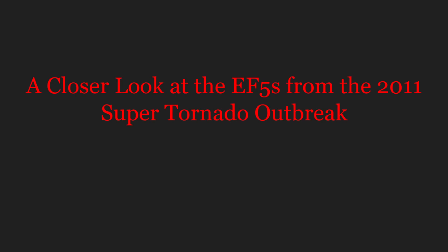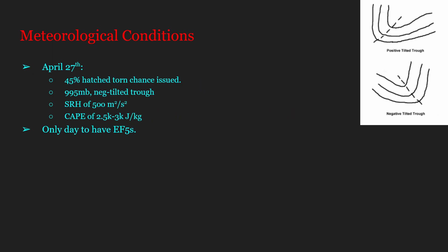This video is a supplement to the 2011 Super Outbreak video, though you don't need to watch that one first. This video is going to take a closer look at all four EF5s from the 2011 Super Outbreak. But before we do that, we're going to take a quick look at the meteorological conditions, specifically for April 27th, 2011.